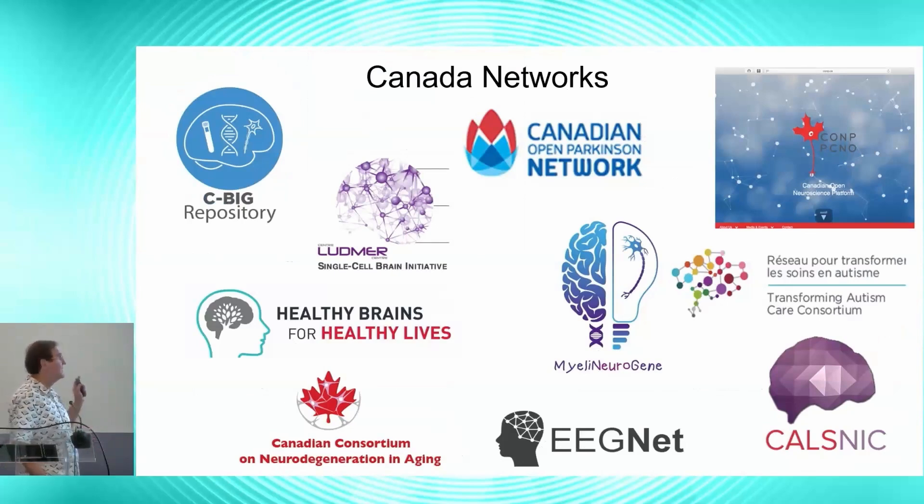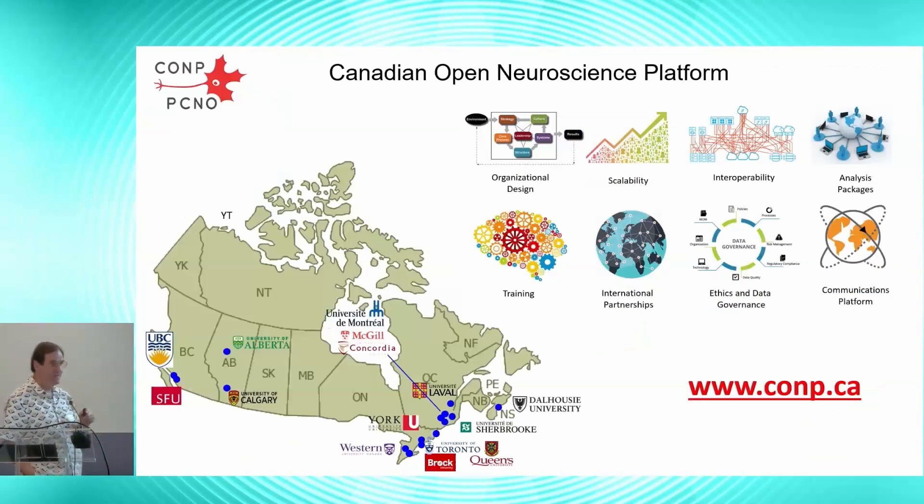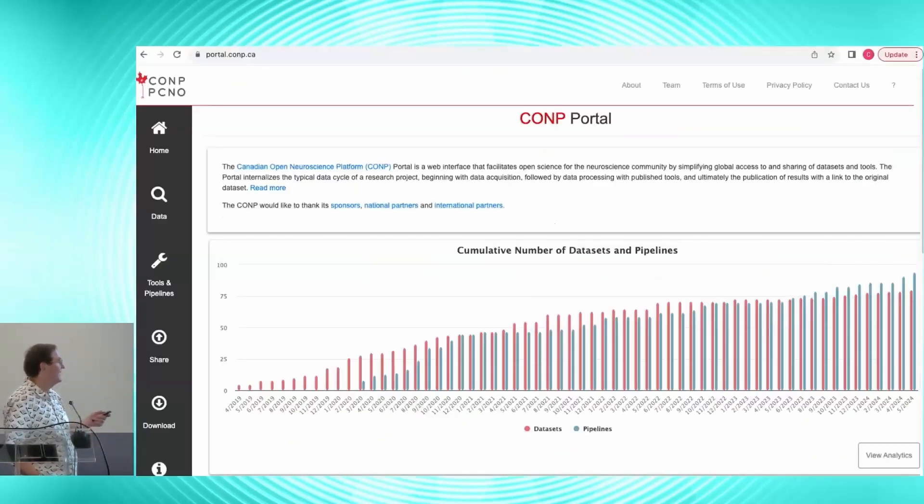This infrastructure supports a variety of different networks within Canada, most notably Healthy Brains for Healthy Lives and the Canadian Consortium on Neurodegeneration and Aging — which for US folks in the audience is essentially the Canadian equivalent of ADNI, more or less the same size. The Canadian Open Neuroscience Platform is designed to disseminate analytic tools on CBRAIN and various open data resources. At this point there are about 100 different datasets and 75 to 80 different workflows immediately available through it.